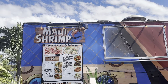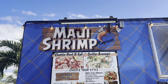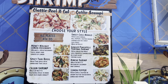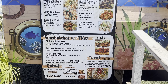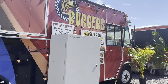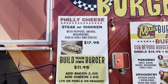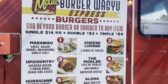Here's a newer one — Maui Shrimp Express. All plates are $14.95, which is still affordable and reasonable for Maui. There are lots of choices if you love shrimp. They're closed right now but open at 11 o'clock. On the other side of the same truck, they also serve burgers — so shrimp or burger, it's your choice — also at $14.95.